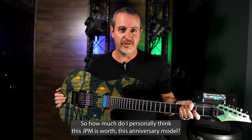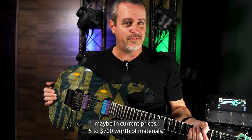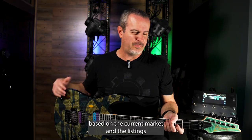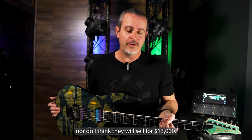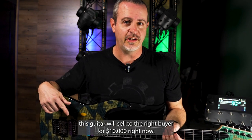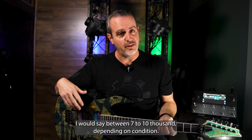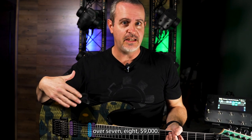So how much do I personally think this JPM anniversary model is worth? If you had to sum up the cost of the parts in current prices, maybe five to $700 worth of materials. I realize getting a replica made would cost a lot more due to labor, but I'm just talking about the parts. Based on the current market and listings I've seen over the past couple of years, I do not think this guitar is worth $13,000, nor do I think they will sell for $13,000. However, I do believe this guitar will sell to the right buyer for $10,000 right now. My best guess for what these anniversary models are currently worth is between $7,000 and $10,000 depending on condition.